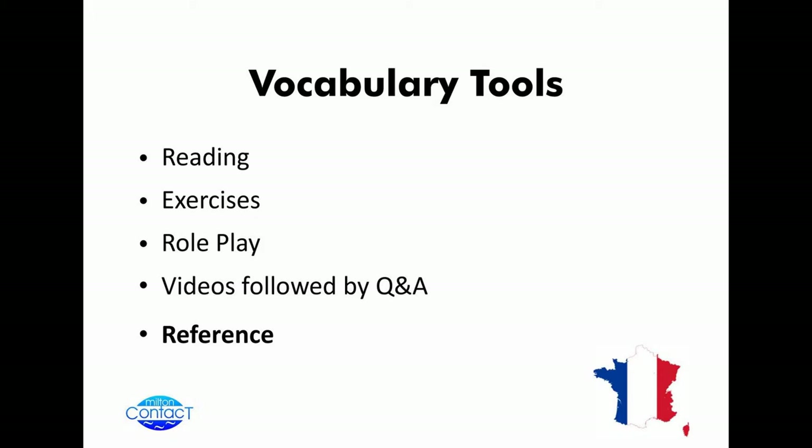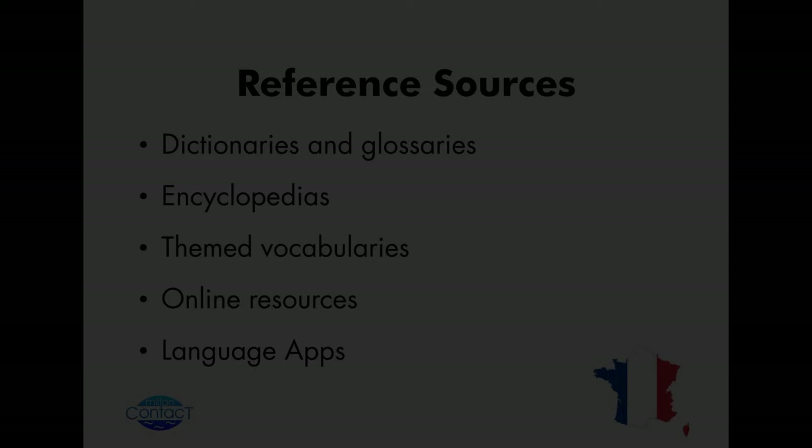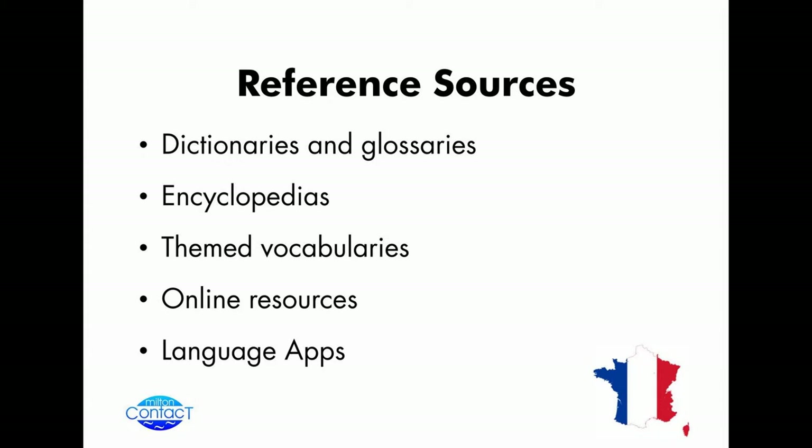And then ultimately you'll be looking at having some form of reference that you can refer to at some point. In terms of reference sources, we obviously have the dictionaries, glossaries, encyclopedias, and so on. Language apps feature so much nowadays.